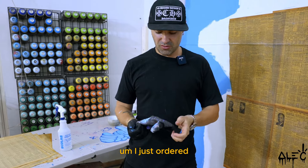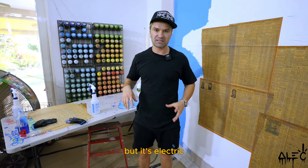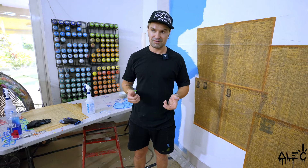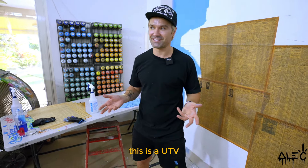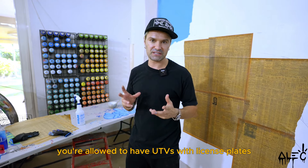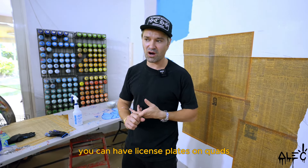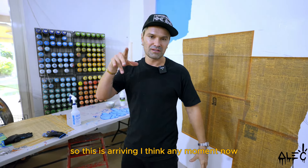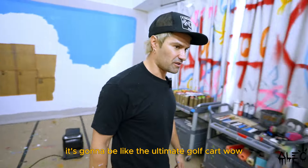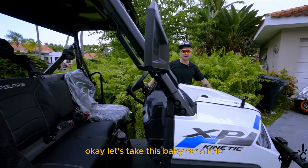I ordered this Polaris Kinetic over two years ago — it's like the Polaris Ranger but electric. Here in our neighborhood and the golf course, they don't allow gas-powered golf carts. This is technically a UTV but we're going to use it as a golf cart. It also has a license plate, which is very cool. In Puerto Rico you're allowed to have UTVs with license plates on the street, which is one of my favorite things about Puerto Rico. It's arriving any moment — I've been waiting two years, it's going to be the ultimate golf cart!